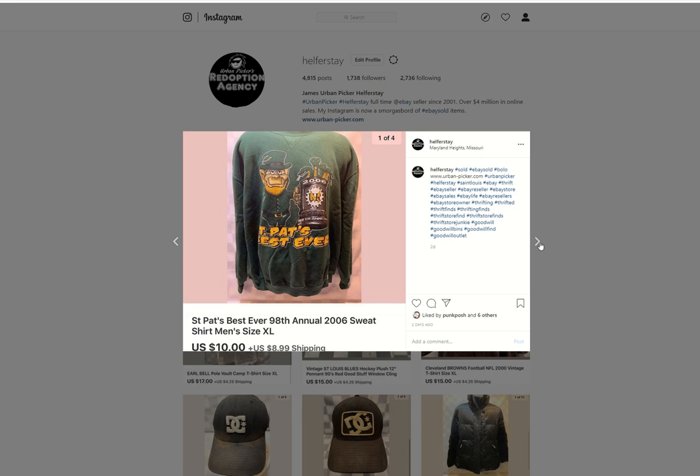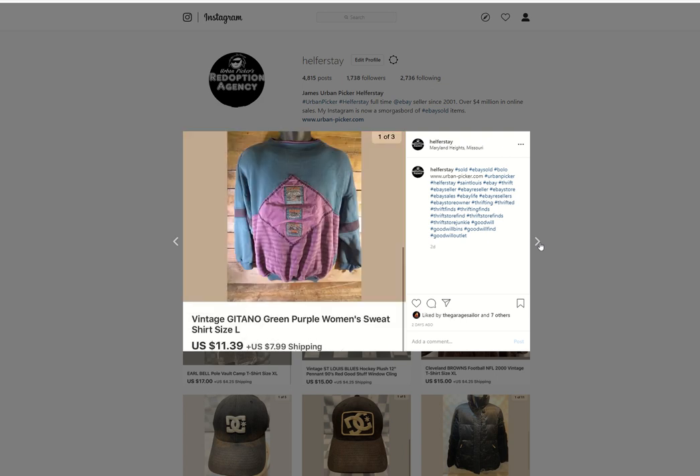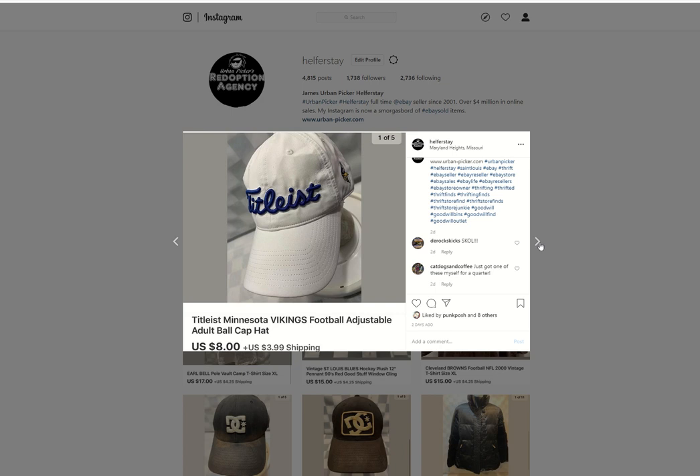St. Pat's sweatshirt — this sold within 24 hours of putting it up. Under 50 into it, $10 out. Guns N' Roses cassette from storage, sold for $15. A vintage sweatshirt — probably from the Benz. Under 50 in, $11.39 out. Titleist Minnesota Vikings hat — under 50 into it, $8 out.